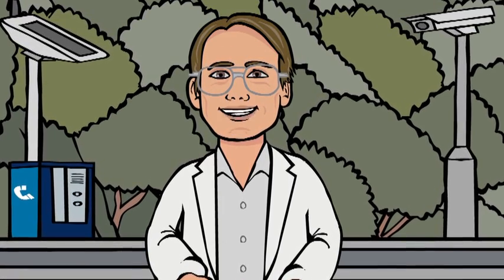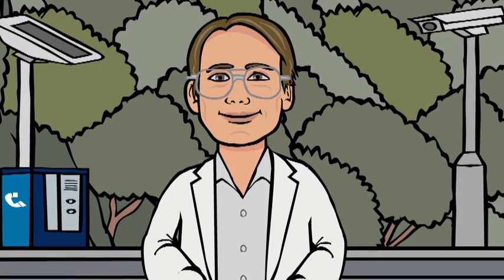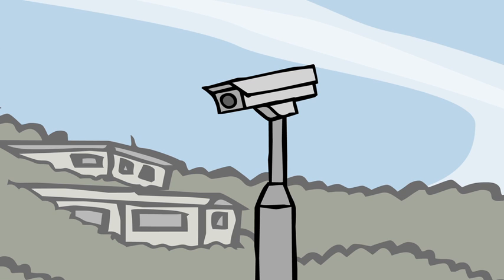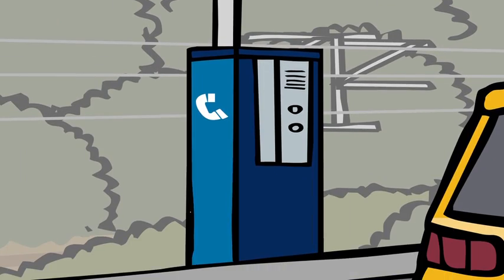That means you can only stop there in a genuine emergency, not for a phone call or a nature call. The smart bits of the emergency stopping areas include sensors, cameras, and a phone which connects straight through to the Wellington Transport Operations Centre.